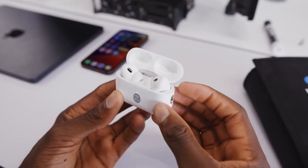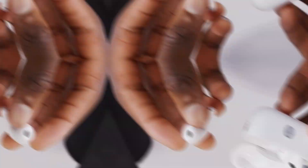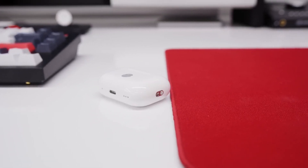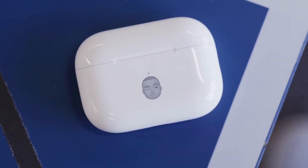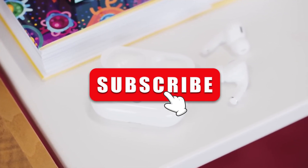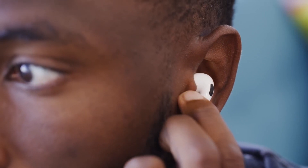In this video, we will delve into the mind-blowing features of AirPods Pro 2, uncovering the innovative technologies that make them a game changer in the world of wireless earbuds. Before we begin, don't forget to like, share, and subscribe to this channel for more informational videos like this, and be sure to watch this video to the end.